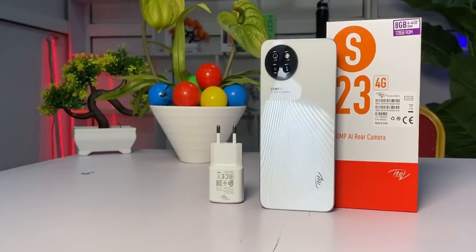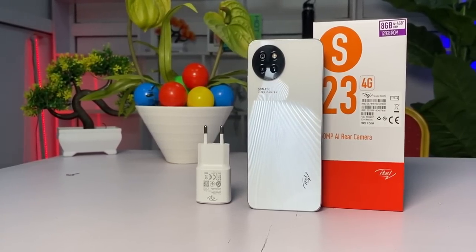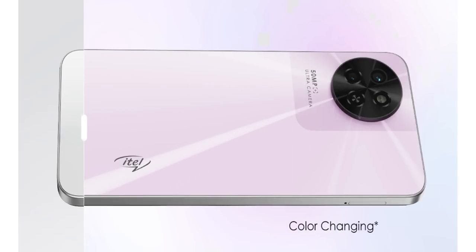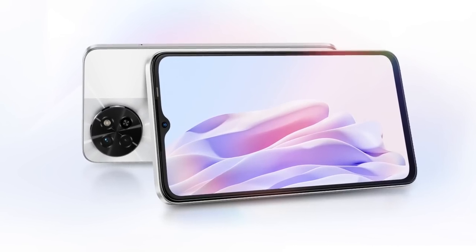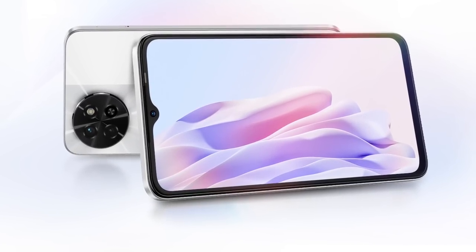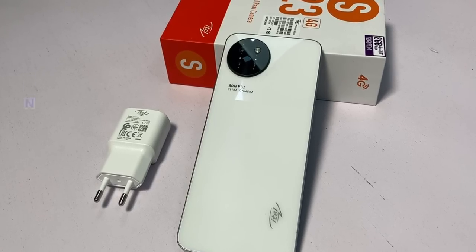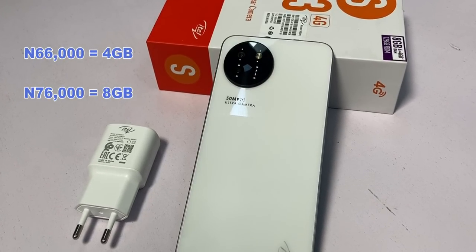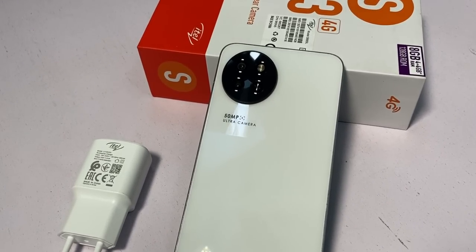Let me admit that ITEL has broken a record here — not an inter-brand record, so don't conclude they've done something Infinix and Tecno haven't. This is the first time they are featuring a 50 megapixel main camera, the first time they are designing a color-changing phone, and the first time they are featuring 128GB of internal storage space. The price is 66,000 Naira for the 4GB RAM variant and 76,000 Naira for the 8GB RAM variant.